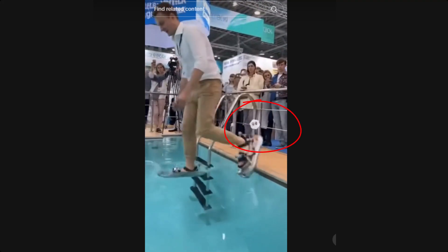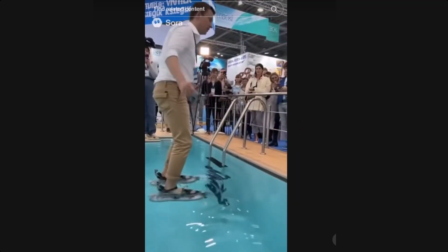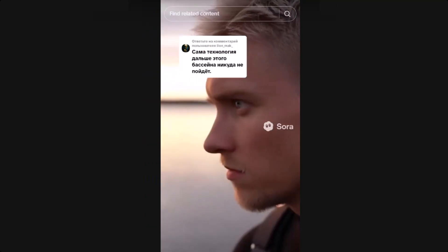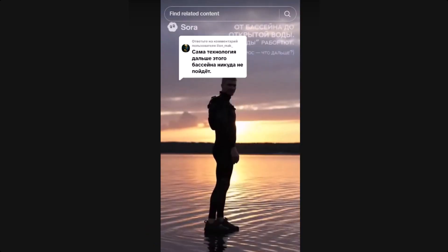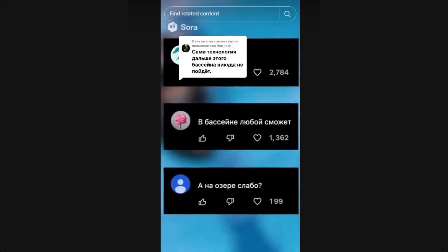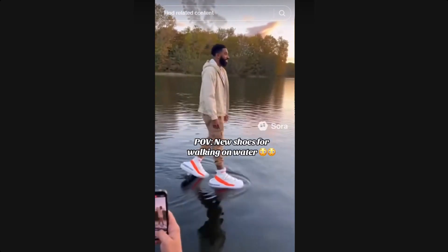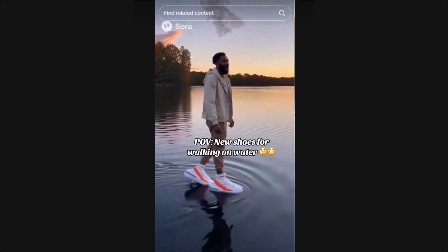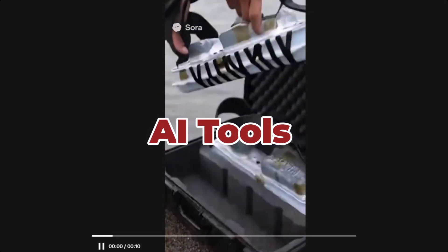Here's the truth: these videos are not real. They're made using Sora AI, one of the most advanced AI video generators ever created. Sora AI can simulate realistic motion, lighting, and water physics almost perfectly. In seconds, it can create a clip of someone doing something completely impossible, like walking on water. There's no real slipper, no special material, and no science miracle — just smart creators using AI tools to make viral content.